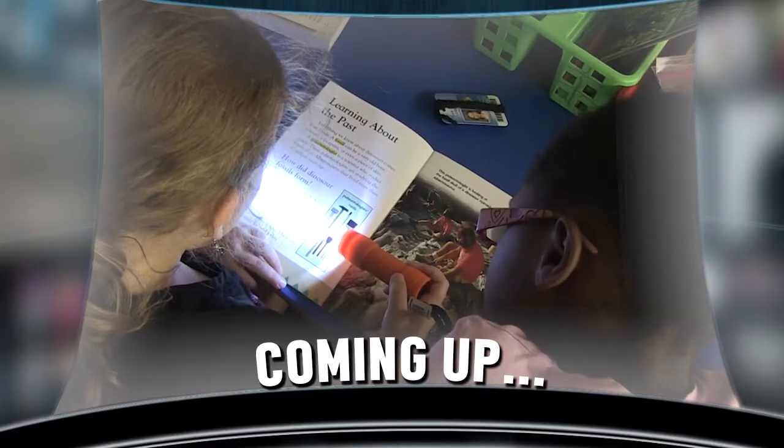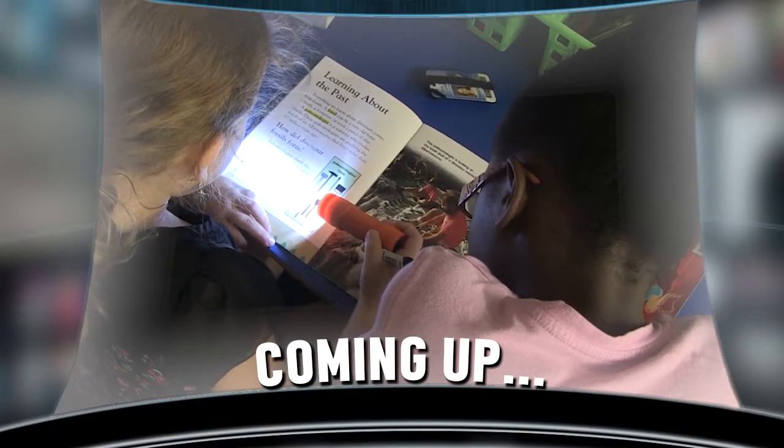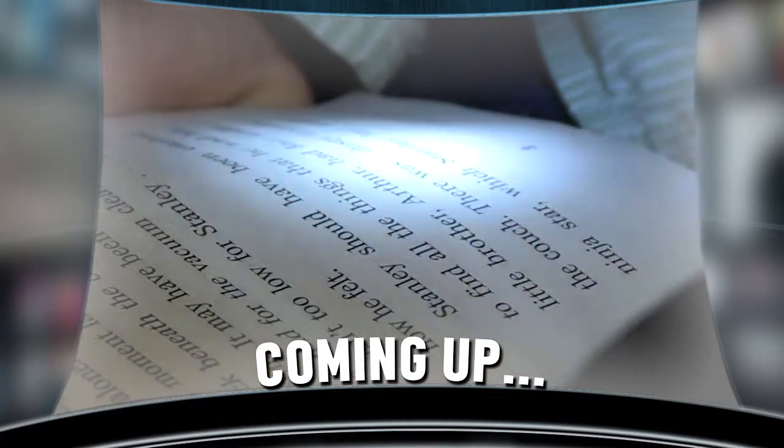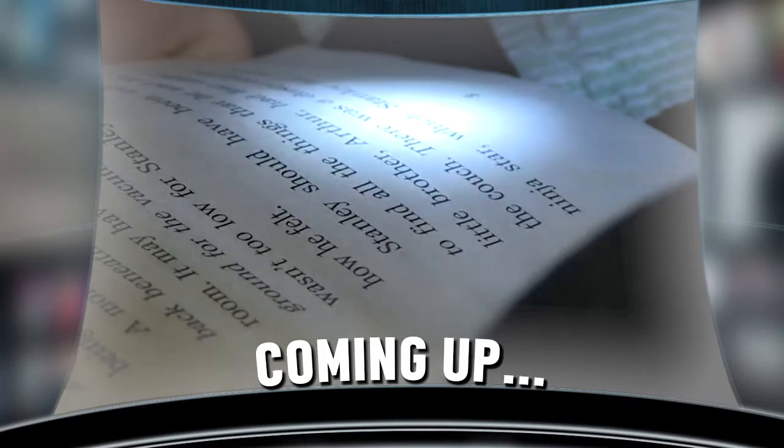Coming up on Real School, they're flipping the switch and turning the lights out, all in the name of literacy. After the break, you could say they're writing a new chapter in their love of reading. Keep watching to learn which elementary school is teaching their kids to bond over books.